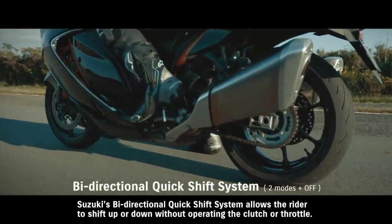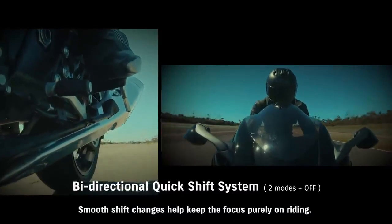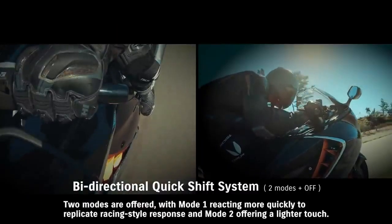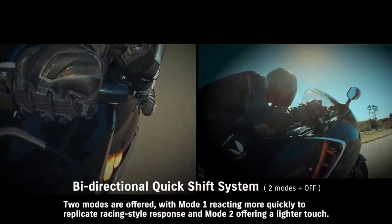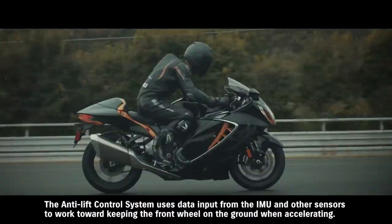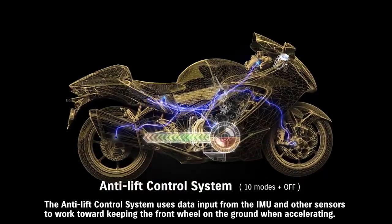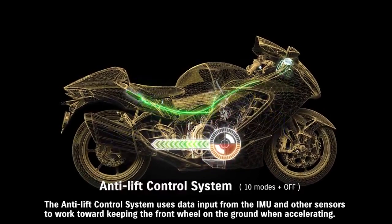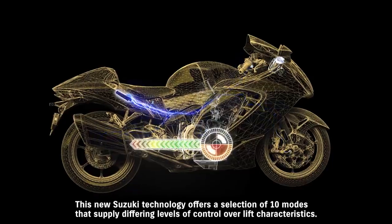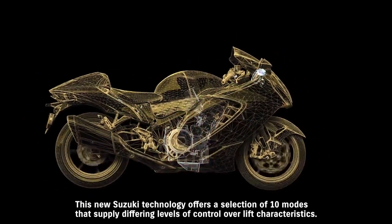Suzuki's bi-directional quick-shift system allows the rider to shift up or down without operating the clutch or throttle. Smooth shift changes help keep the focus purely on riding. Two modes are offered, with Mode 1 reacting more quickly to replicate racing-style response and Mode 2 offering a lighter touch. The anti-lift control system uses data input from the IMU and other sensors to work toward keeping the front wheel on the ground when accelerating, helping maintain a more stable posture off the line. This new Suzuki technology offers a selection of 10 modes supplying differing levels of control over lift characteristics.